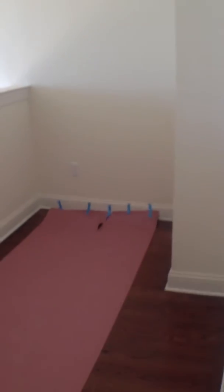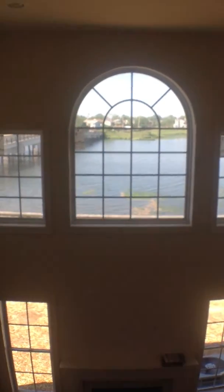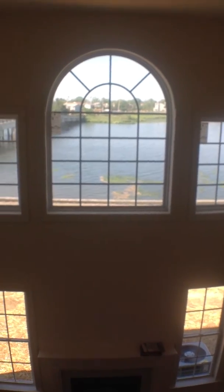We're coming up the staircase to the loft area, which could be a little den, office, or reading room. Looking over at the view down to the family room.